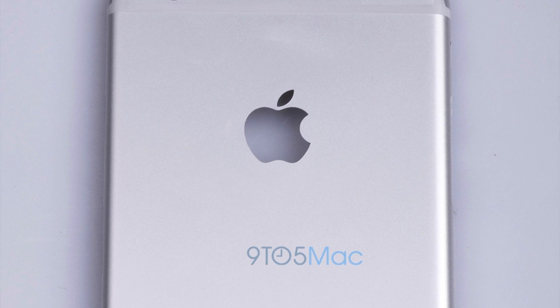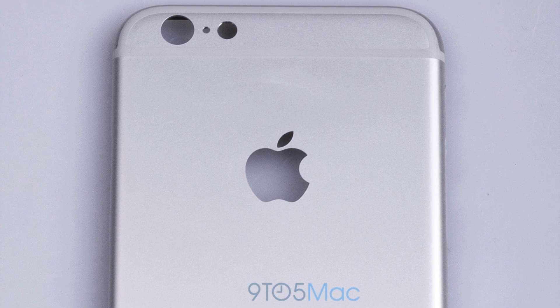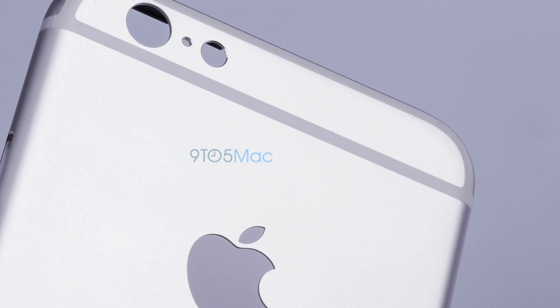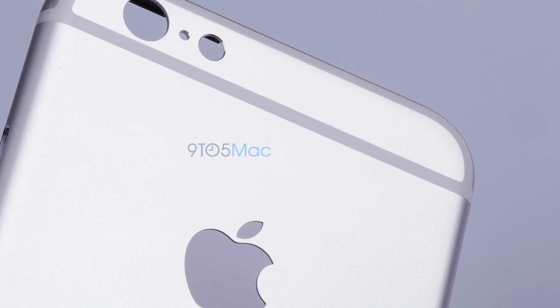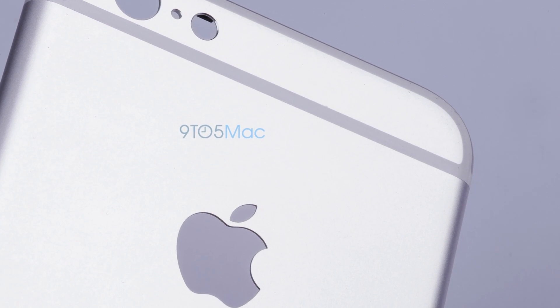They're also rumored to be slightly wider and slightly taller — the 6s being 0.16mm taller and 0.13mm wider than its predecessor — likely to accommodate the inclusion of Force Touch technology. For those unaware, Force Touch is the technology found in the Apple Watch as well as several MacBook models that's able to determine how much pressure you're putting into your touches or clicks respectively.